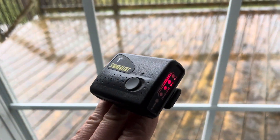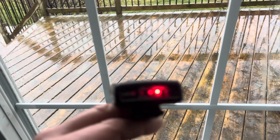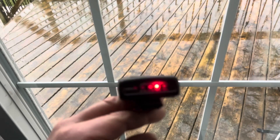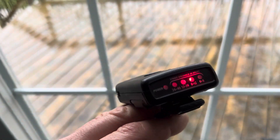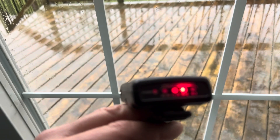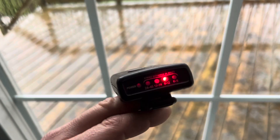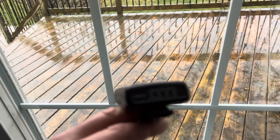It's geared towards anybody doing outdoor activities like fishing, hiking, camping, swimming — you name it. When I say swimming, hopefully you're using it from the shore — it's not waterproof. You can see a lightning flash there in the background, and there's a little thunderclap for you as well.